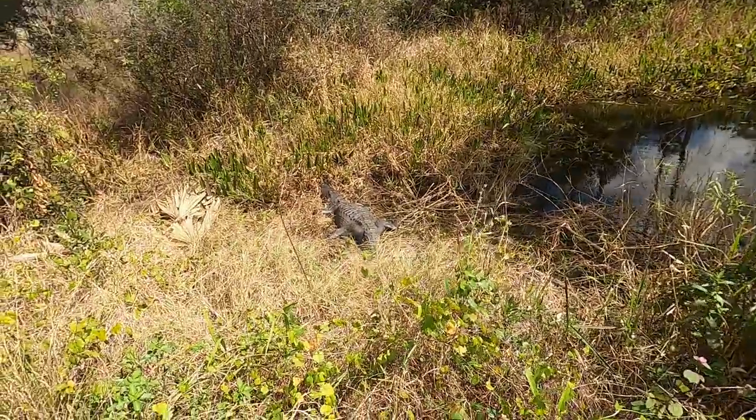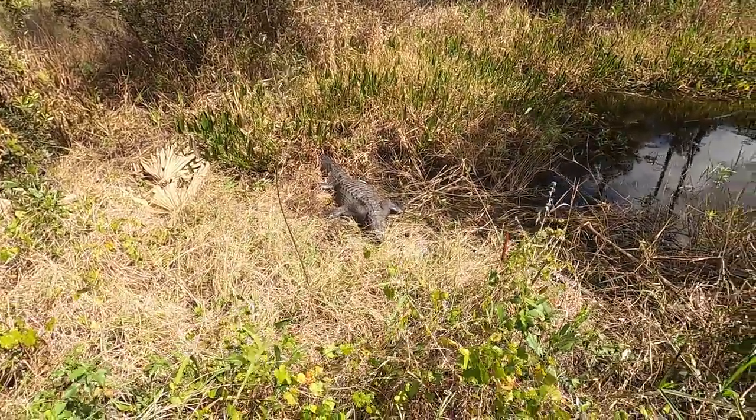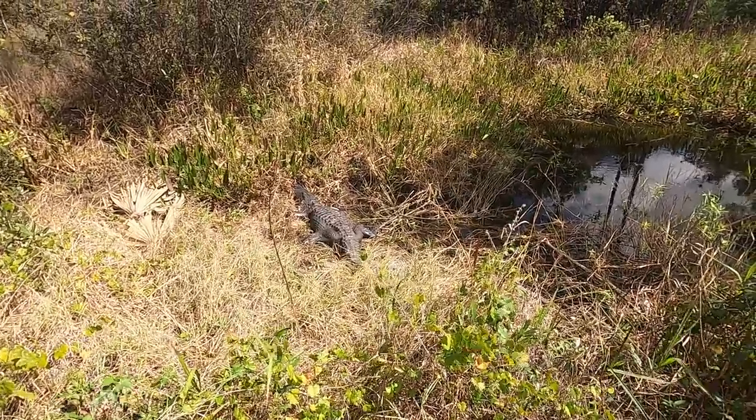Check it out, man. We've got a female gator here. How funny that we could get this close — we're just cruising around. But this is a great opportunity to kind of show people what a gator hole is.